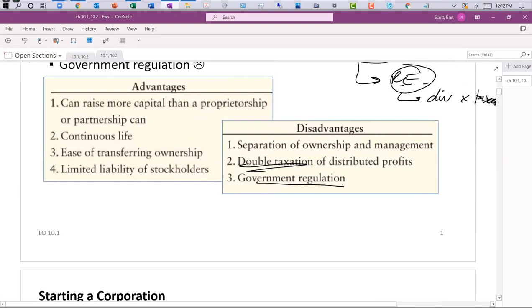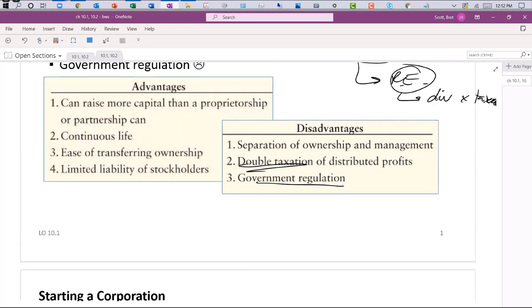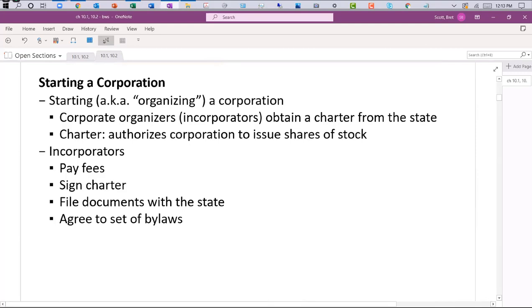Starting a corporation is not hard. I've started a couple of nonprofit corporations from my spare bedroom. It's really a matter of going online, filling in a couple of blanks, and paying $50 or $100. You get a certificate in a couple of business days saying you're now officially a corporation. It's what you do after that — the accounting, fundraising, and running the business — that's the challenge. But there's different terminology you need to be aware of.